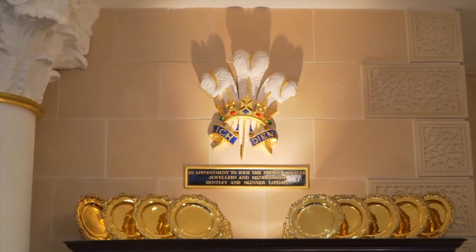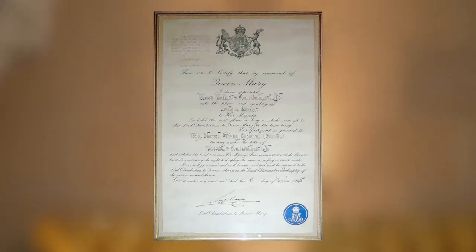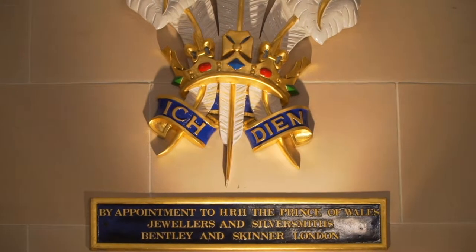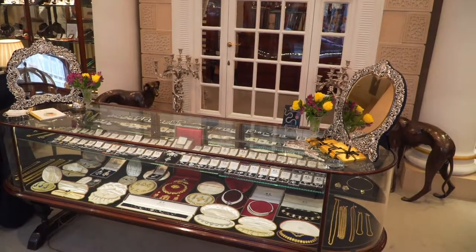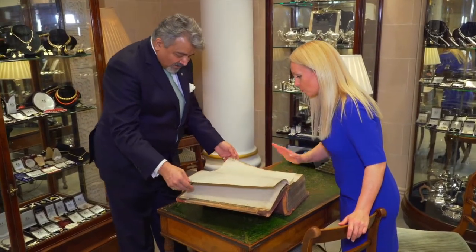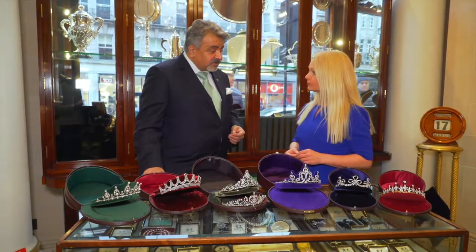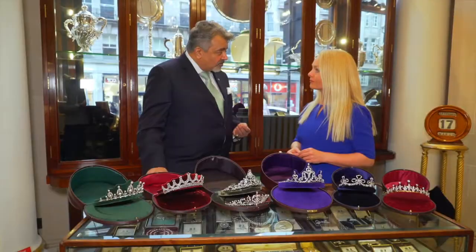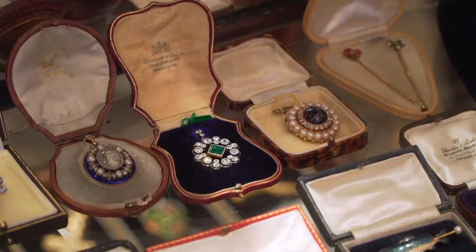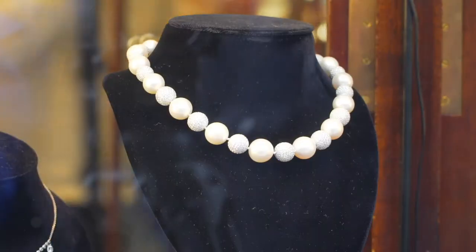So what exactly is a royal warrant? For centuries, royal families around the world, including the United Kingdom, have issued royal warrants to tradesmen and companies to supply goods or services to the royal households. These special shops get to proudly display their seals of approval, and to be hand-selected by the royal family is the highest of honors. Having a royal warrant is quite a privilege for any company. It just goes to show that we have the integrity and most of all discretion — to respect and protect the privacy of the royal family.